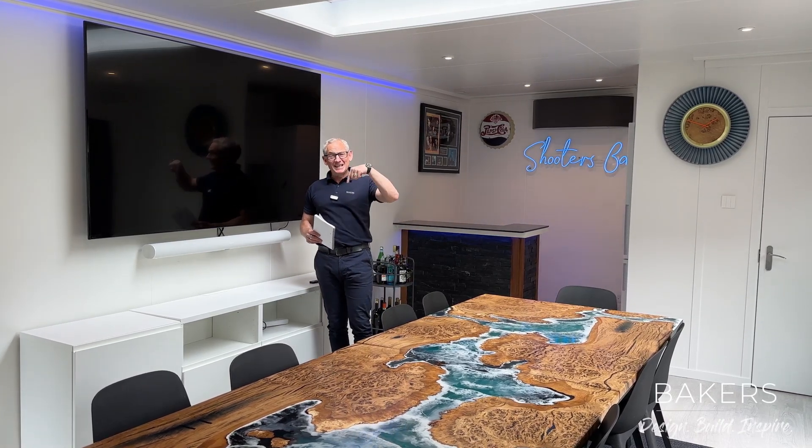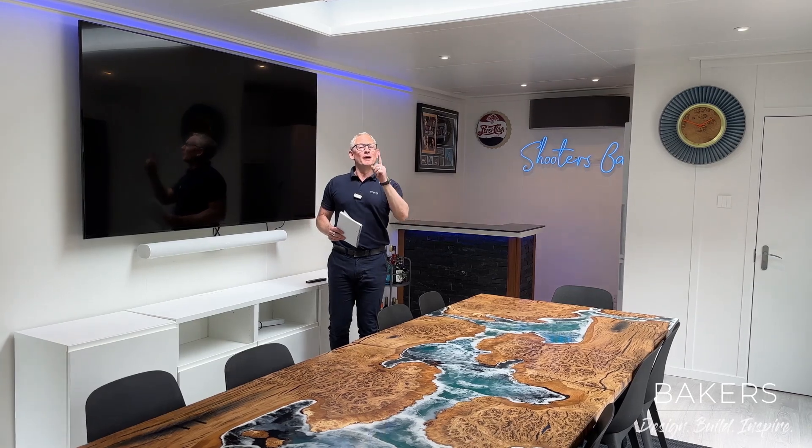Hello, Martin Baker here, back with Rob Page on the Birke Hampstead project, showing you inside of the family room classrooms.